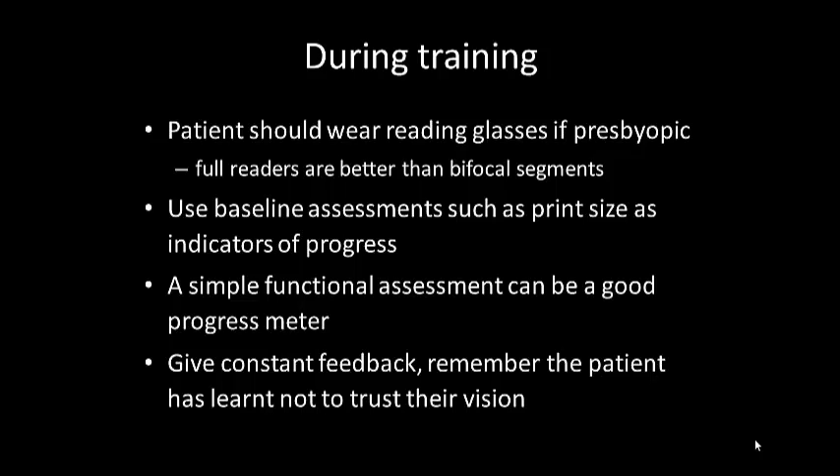That's the end of part one of this lectorial. In part two, I'm going to give you a step-by-step guide on how to train a patient in eccentric viewing.